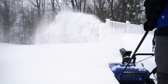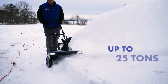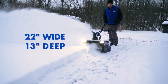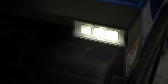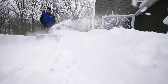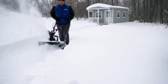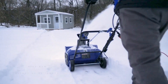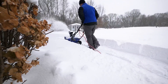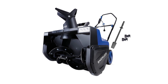Snow Joe SJ627E Snow Blower. This snow thrower is great for clearing snow on medium-sized driveways and walkways quickly. It's powerful with a 15-amp electric motor that can move up to 25 tons of snow per hour, clearing a 22-inch by 13-inch path in one pass. It has two LED lights for nighttime snow removal and an all-steel auger that cuts through snow efficiently. Use the recommended extension cord for best performance and avoid cords over 100 feet long. ETL-approved, it operates at 3,000 RPM, and comes with a chute clean-out tool and compact wheels for easy maneuverability in snowy conditions.